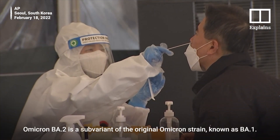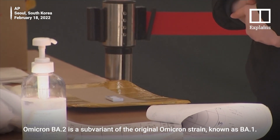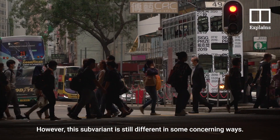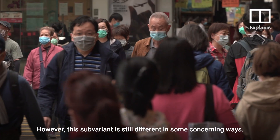Omicron BA2 is a sub-variant of the original Omicron strain known as BA1. This means BA2 is not a totally new variant of the virus. However, this sub-variant is still different in some concerning ways.